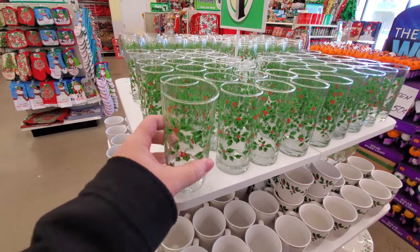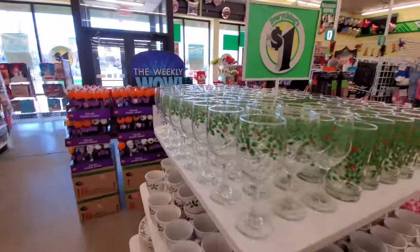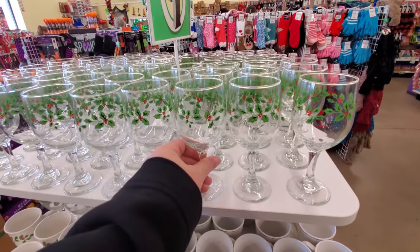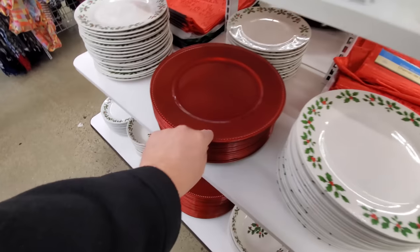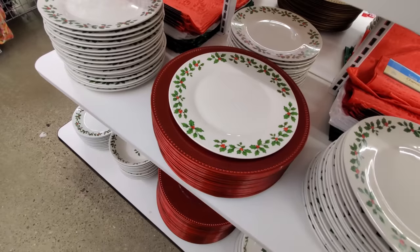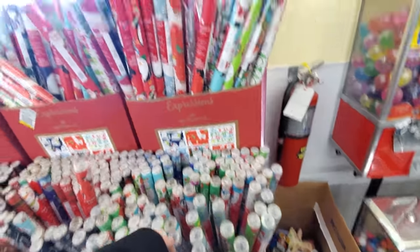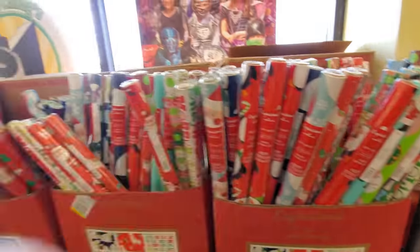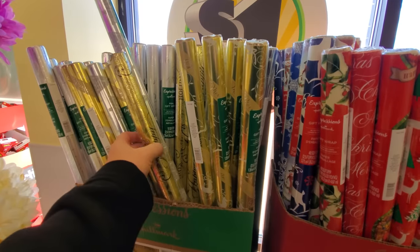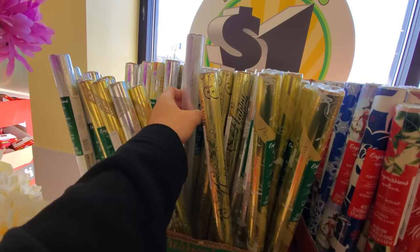These are nice heavy glasses too — not like real cheap. I kind of expected they were going to be plastic, but look, we even got the little goblets. You could use those for eggnog. Plates with holly on them, and then they've got these chargers here — that's where you put the plate on there just to look good. Here's all the different kinds of wrapping paper they have right now. I don't see the character wrapping paper, just the basic stuff, but they will be getting it in. I like this gold one.